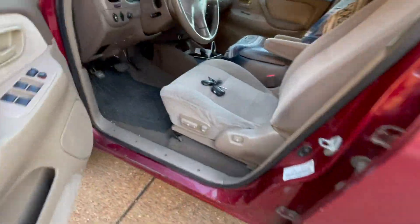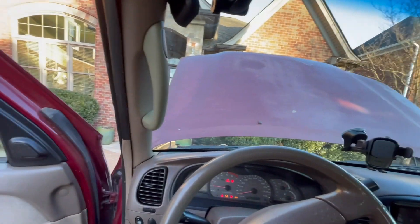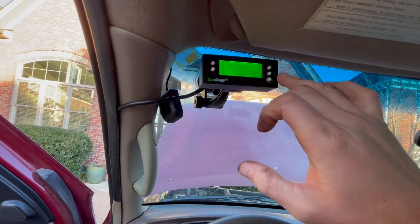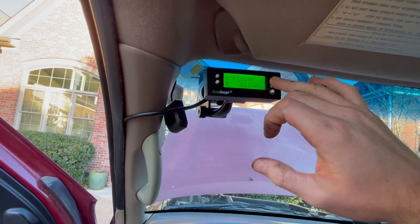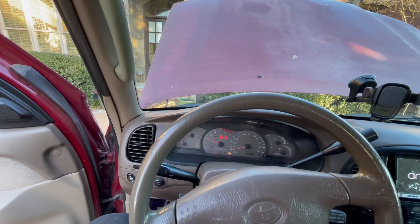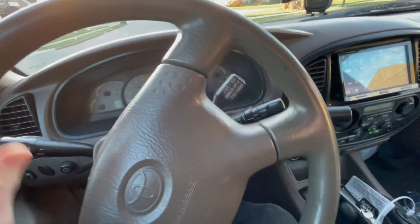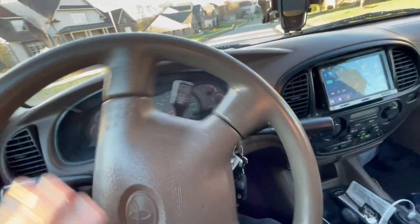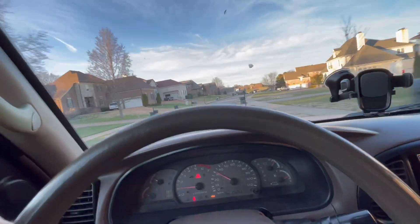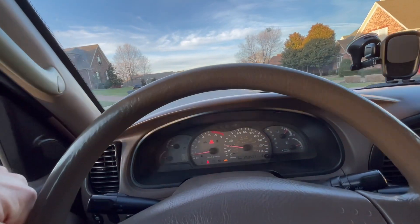No misfire! Two codes: P1300, which is ignition coil, and then P1310 — I'll look that up. But let's go for a drive and see if the misfire is gone. Alright, first drive. She's back! There's no misfire — it's running on all cylinders now and it sounds normal.